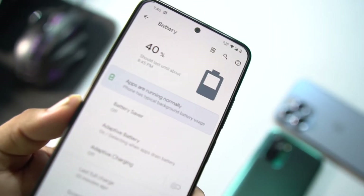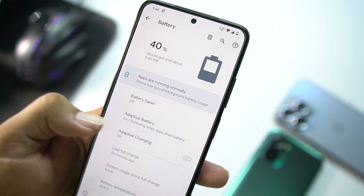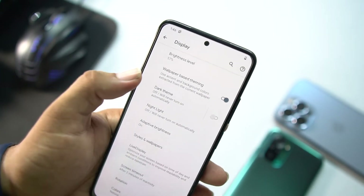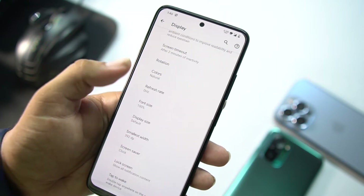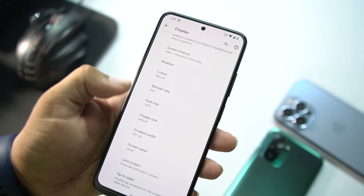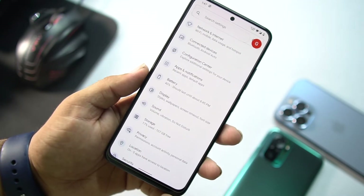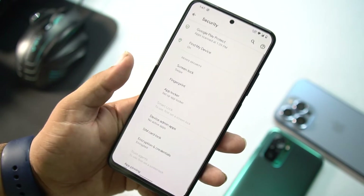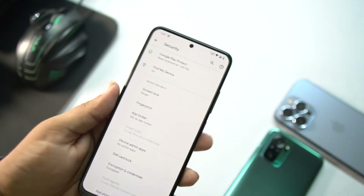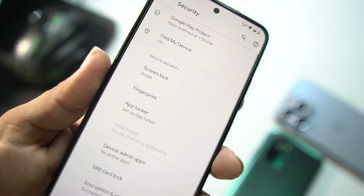The battery backup of this ROM is also really good. We have battery saver and adaptive battery, and you can also enable adaptive charging. In display we have the same options as other ROMs: brightness, dark mode, night mode, styles and wallpapers, color profile, refresh rate, and tap to wake. Then we have sound, storage, privacy, location, and security. In security, face unlock is not available, but the fingerprint is working fine and all other lock screen options work well.